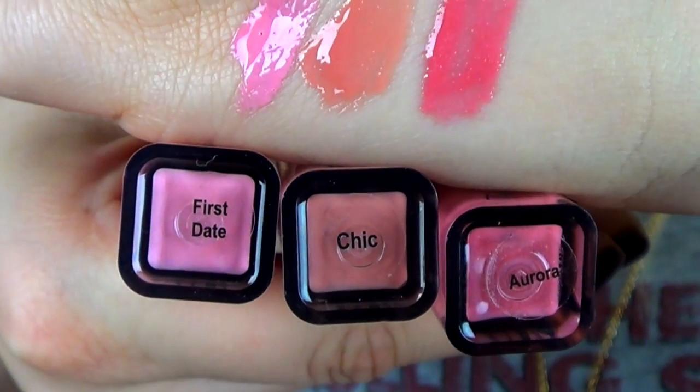Today I have a very quick review of a product that I just tried out. It is the Tanya Burr lip gloss. I tried it in three different shades: First Date, Chic, and Aurora.